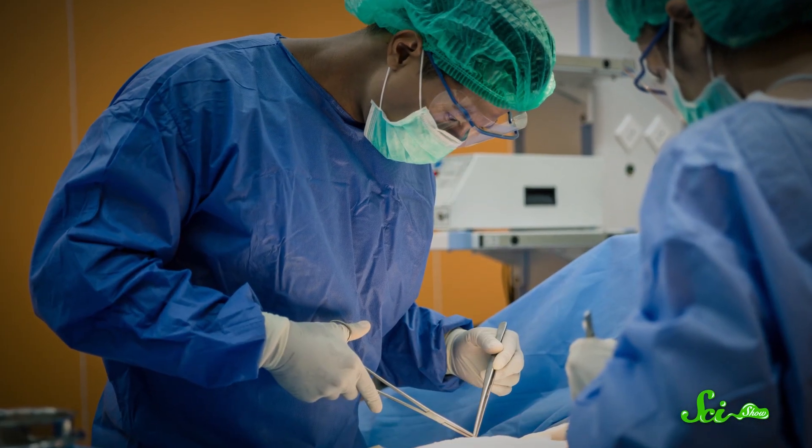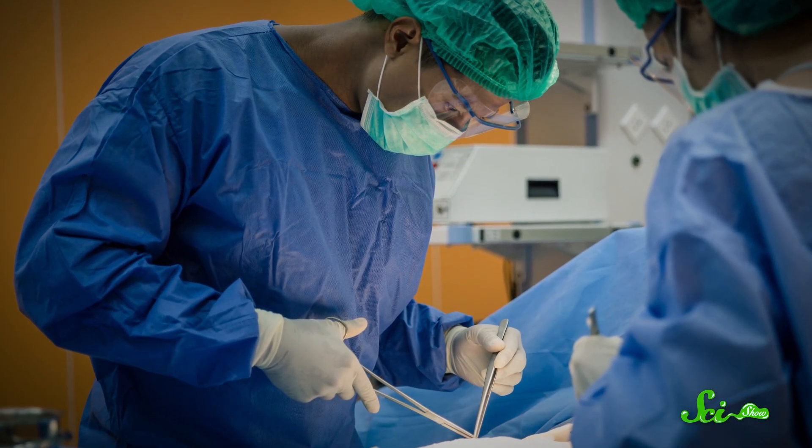The idea of taking a faulty body part out and replacing it with a healthy version has been around for centuries. But you can't just chop and sew organs without some understanding of science, so the road to the first successful transplant was full of challenges, discoveries, and a whole lot of work — especially related to tricking the recipient's immune system.